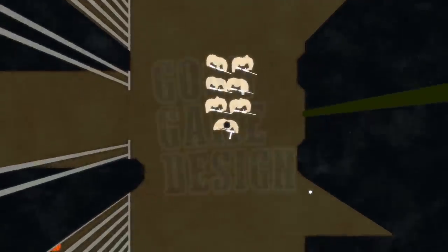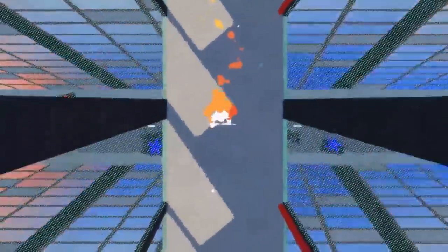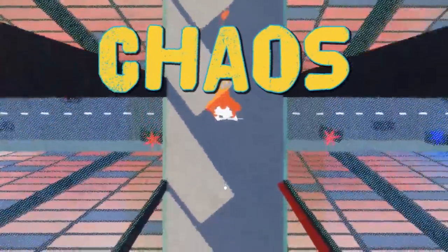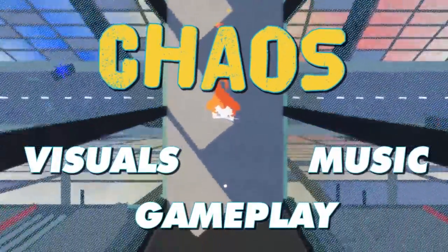I'm Snowman, welcome to Good Game Design, let's talk about it. If I had to describe Ape Out in one word it would be chaos, and it somehow exemplifies this theming in its visuals, gameplay, and music all at the same time. Let's break that down a little bit.